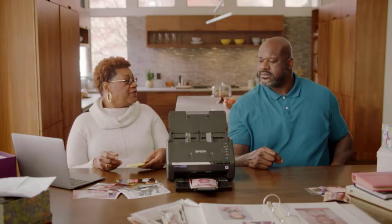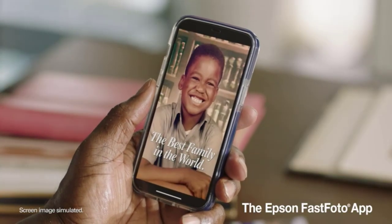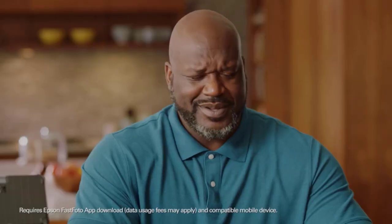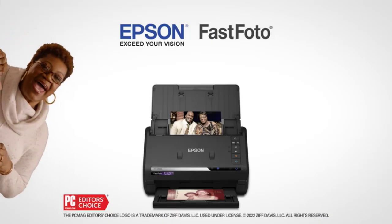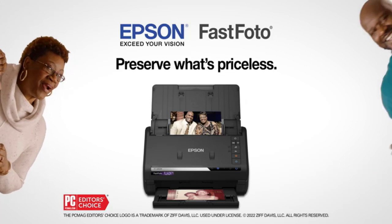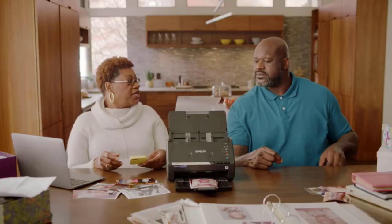Take a single scan of a photo to include both the image and any handwritten remarks on the back. It provides many format choices for simple sharing: 300 dpi for archiving, 600 dpi TIFF, and expanding 1,200 dpi. Supports several sizes in one batch. Overall, this is a powerful scanner. It includes Epson ScanSmart software with optical character recognition, which converts scanned photos into readable text.